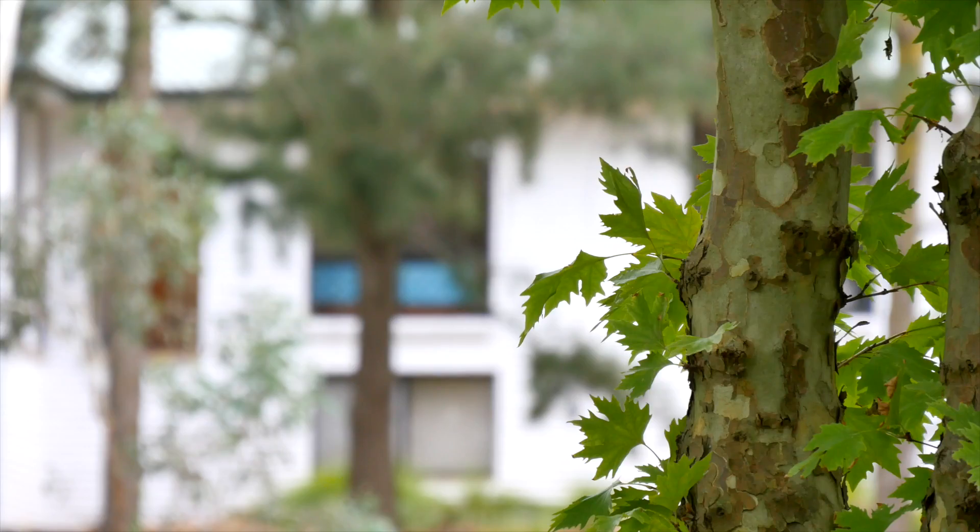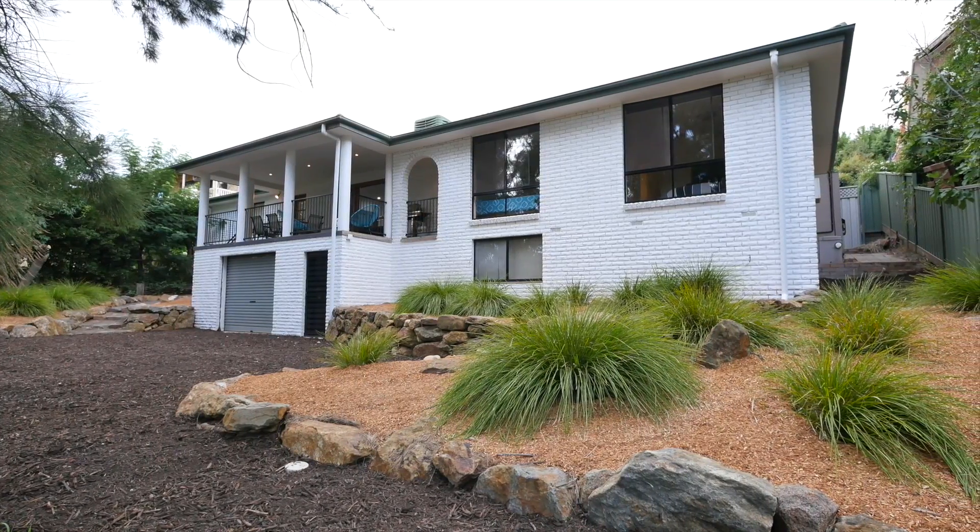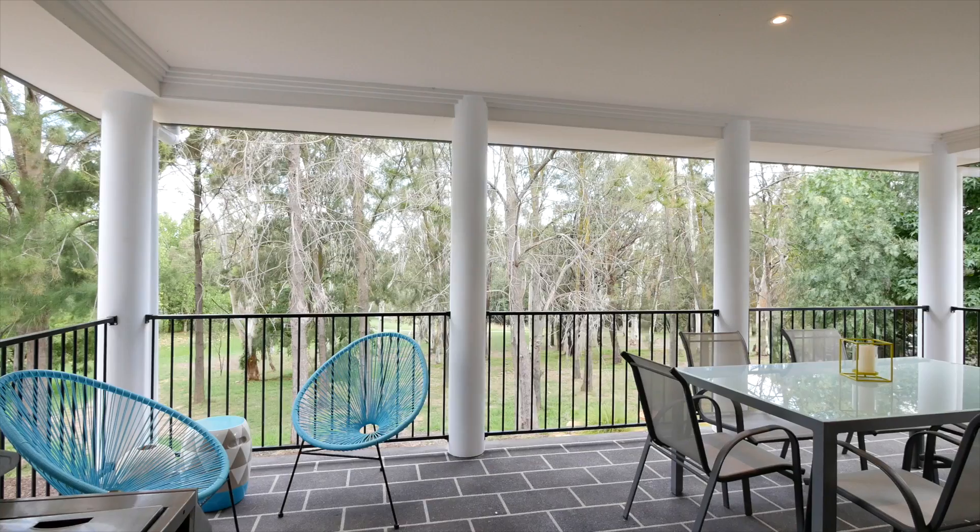Here at 28 Fitts Harding Crescent, there's only been one other property sold in this street in the last 12 months. They are tightly held.